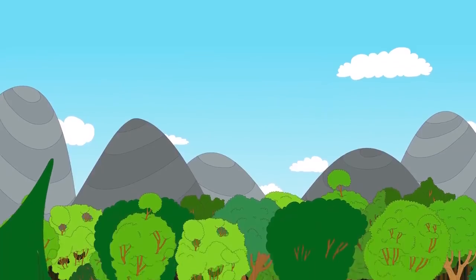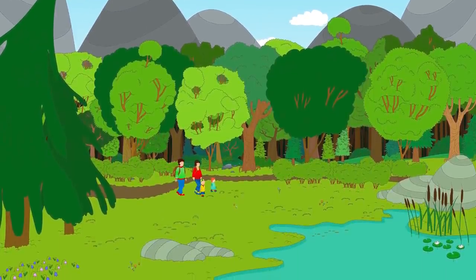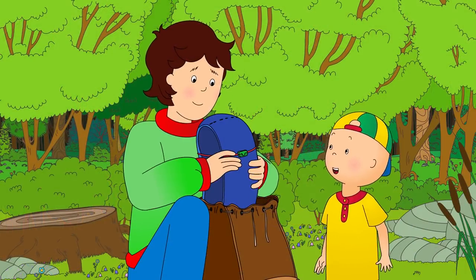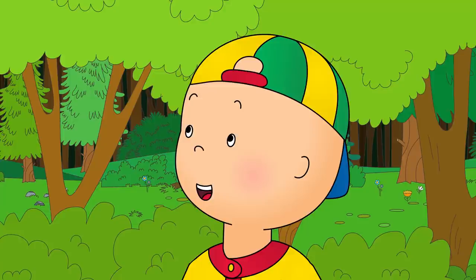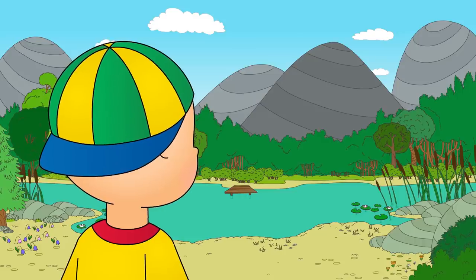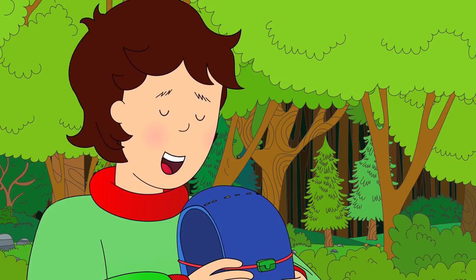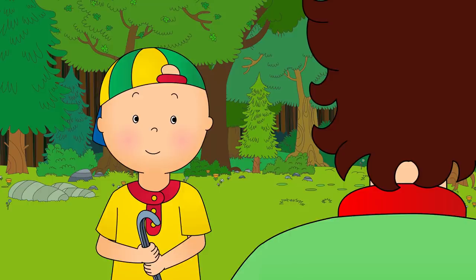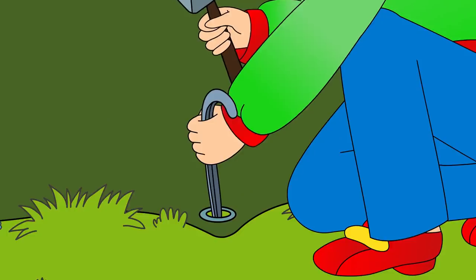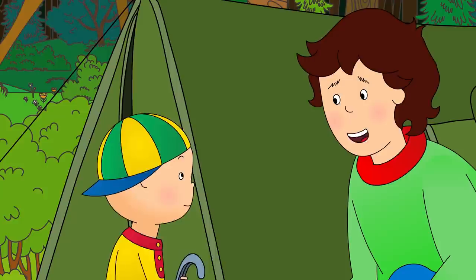It was summer vacation, so Mommy and Daddy had taken Caillou and Rosie camping in the forest. Daddy had found them a beautiful spot right next to a lake. Here we are! Can I help? Sure, Caillou. With your help, we'll have the tent up in no time. Caillou was very excited. He really wanted to go and splash around in the lake. Look at the lake! Can we go and play in it? Soon, Caillou. First we need to put our tent up. Caillou helped Daddy with the tent. It was his job to hand Daddy pegs so that the tent didn't blow away. Almost done. Just a few more pegs should do it. Here you go!